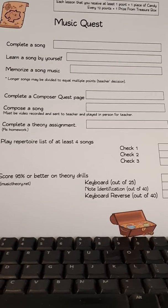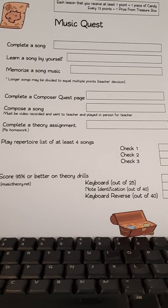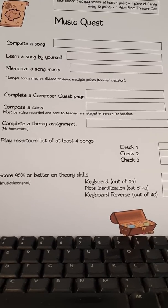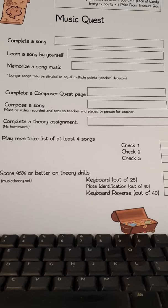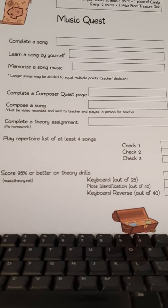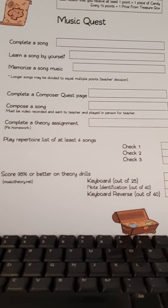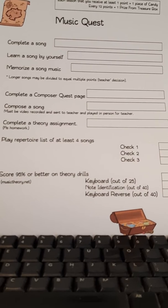The first category is to complete a song. When the student practices a song at home and then is able to come to class and check off that song, he earns a point for the song. He can learn a song by himself, or he can also memorize a song. Each of those is worth at least one point depending upon the length of the song. The song may be long enough or difficult enough that the teacher chooses to make it worth more than one point, but that is at the teacher's discretion.